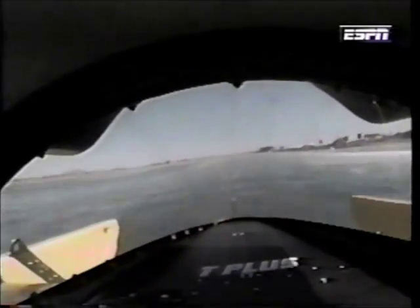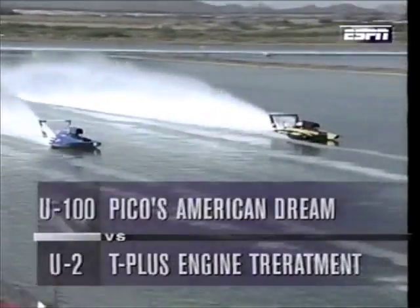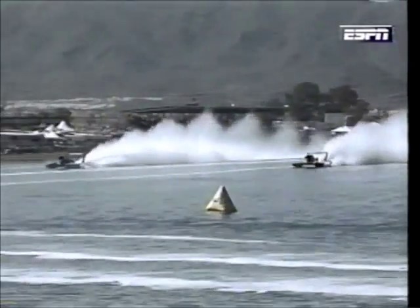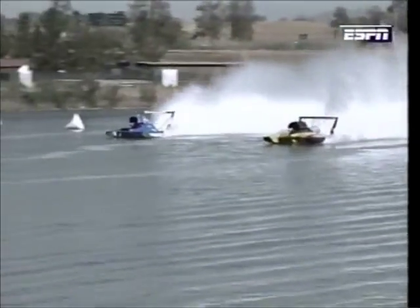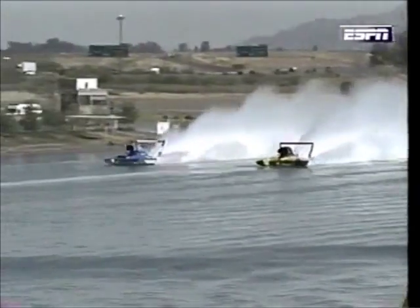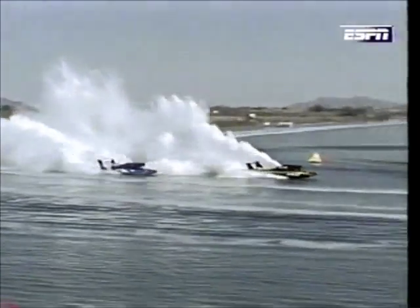Now it is the battle for third place in the unlimited hydroplanes. We're looking out the canopy of the T-Plus — that boat will be on the inside, the yellow and black boat. The blue boat with white trim is Pico's American Dream, Dave Vilwock. There's the flag and there's the start — this is a battle, and they are even-steven going down into the first turn. Usually the boat on the outside has the advantage. Steve David flies high up on the skid fin, manages to hold the lead through turns one and two — the first time today the inside boat has held the lead coming out of the turn. By far the best job any driver has done all day of getting through that turn on the inside.